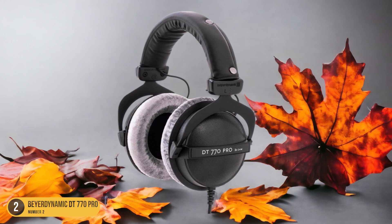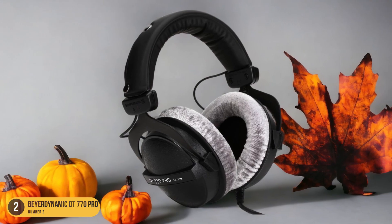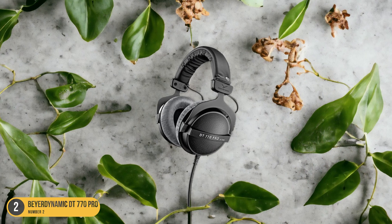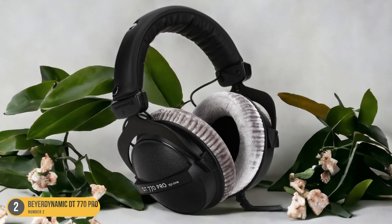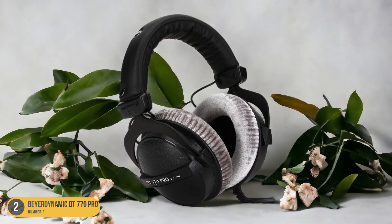If you're in the market for closed-backs with detachable cables, the Audio-Technica ATH-M50X could be worth a look, even though they don't block out noise as effectively as the DT770 Pro. For those with smaller heads seeking comfort, performance, and noise isolation, the Beyerdynamic DT770 Pro is a solid pick without breaking the bank.